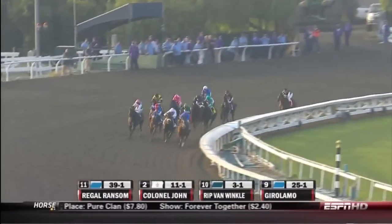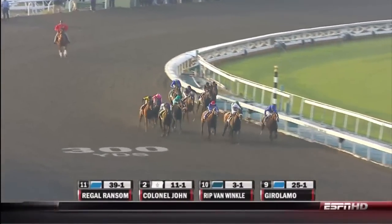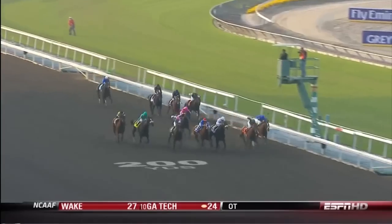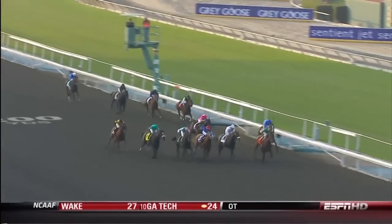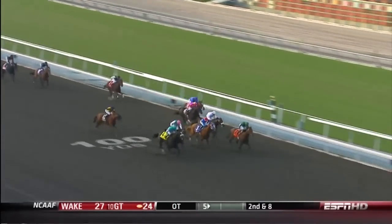Zenyatta, if she wins this, she'll be a super horse. She's starting to pick them off though. Zenyatta going to hook to the outside. Meanwhile, it's Colonel John, Summer Bird in the red cap. And Zenyatta's come to the outside, flying on the grandstand side. Geo Ponte on the inside. Summer Bird is right there.